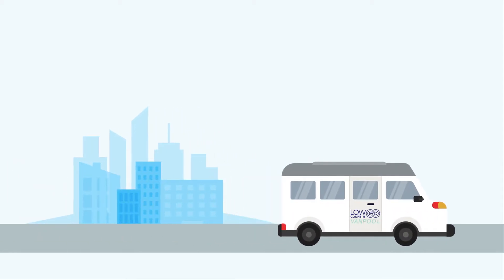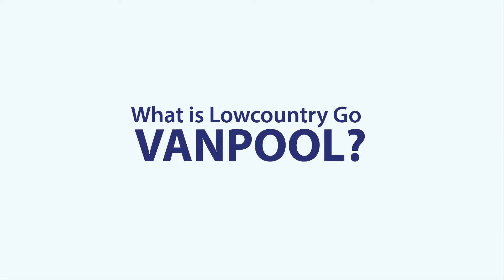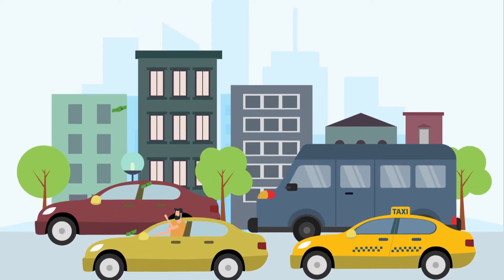Looking to improve your daily commute? Low Country Go Van Pool is here to help. Low Country Go Van Pool offers a surefire way to save time and money on your commute. Here's how it works.